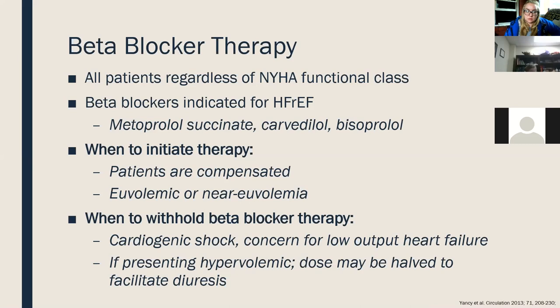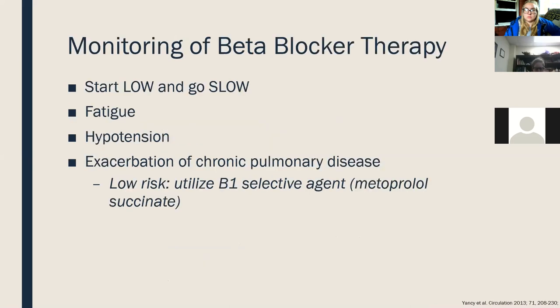Beta blockers should be held in anyone with low output heart failure — hypotension, elevated LFTs, elevated serum creatinine, cold extremities are all signs to stop therapy immediately. All beta blocker trials have shown a dose-dependent relationship: the higher the dose, the better the long-term outcomes for patients. The same has been shown for ACE inhibitors and ARBs, but the strongest correlative data is with beta blockers. There is also strong data showing patients discharged from the hospital on beta blockers are more likely to remain on them long-term. Start low, go slow, but aim for optimal doses.